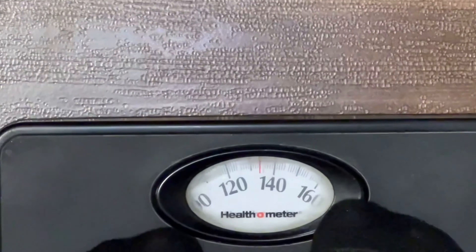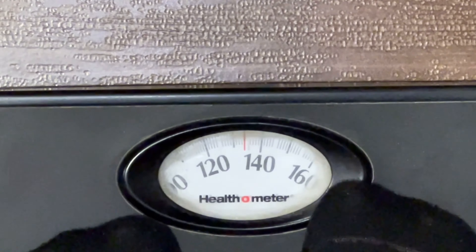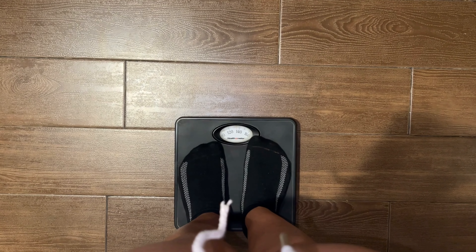The scale went up to 134 pounds — back in August I was 132 pounds. But honestly, I really wasn't tripping about it, because later on I went to the gym and measured my body fat percentage.